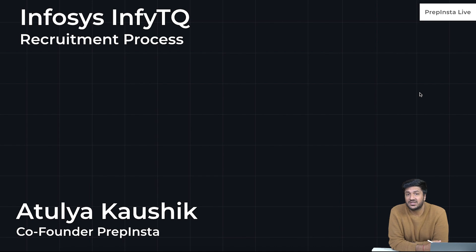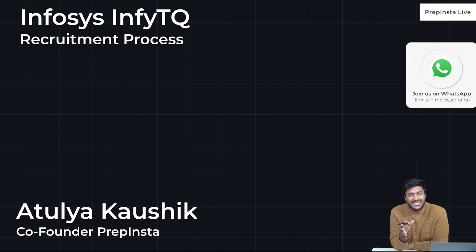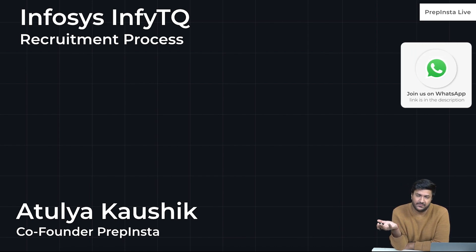Hello everyone, welcome. We are going to be discussing the recruitment process of InfiTQ Infosys. We will cover everything that you need to prepare and study for the exam.